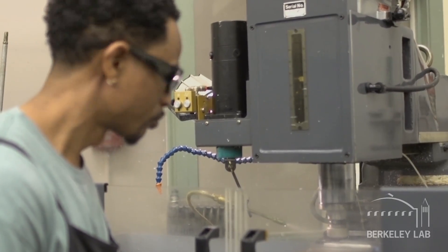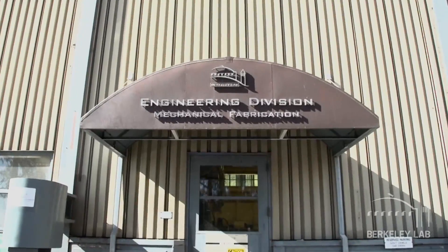This craft — machining — to me, I see it not as a destination, but as a journey. I'm constantly learning. Just like science changes, the things we do here change with it as well. So it's constantly new, and I love it.